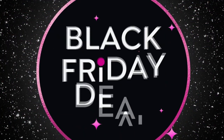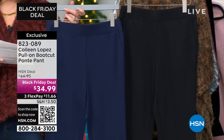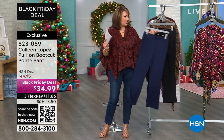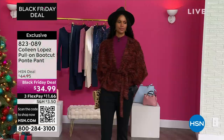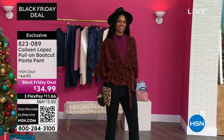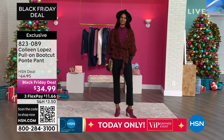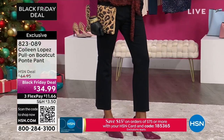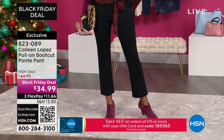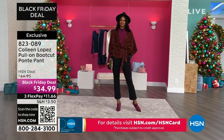These pants are fun and fabulous. They have a little bit of a flare and a wide elastic waistband — they're a pull-on Ponte, so you just slip into them. It's $34.99 and item number 823-089. Looking at a 28-inch inseam, so these are not super long — on Victoria it's more of an ankle length, which is really fun for showing off your cute shoe. I love the fit, the little flare at the bottom, and the pockets. The waistband acts like a little tummy controller.